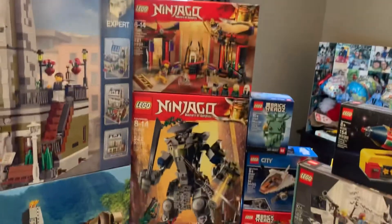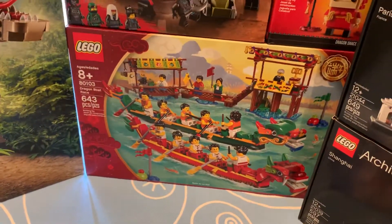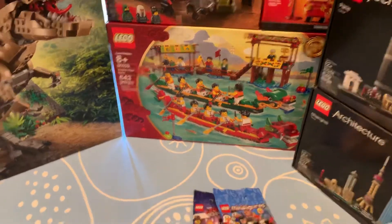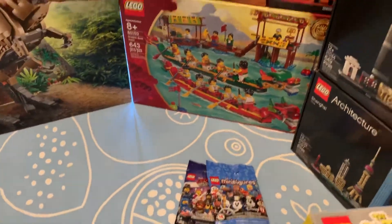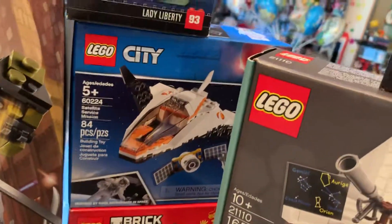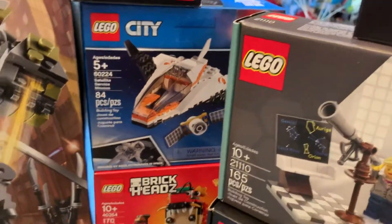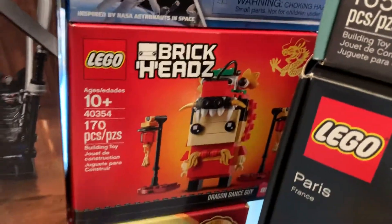I also got the Throne Room Showdown and Oni Titan from Ninjago, and the Dragon Boat Race. I'm really glad LEGO stopped doing regional exclusives, because I really wanted the Chinese New Year sets. I also got the Lady Liberty Brickheadz, a Small City Space set, and the Dragon Dance Guy Brickheadz.